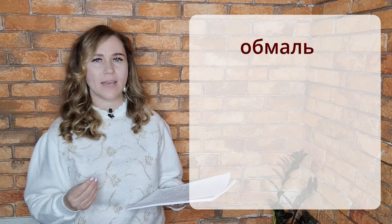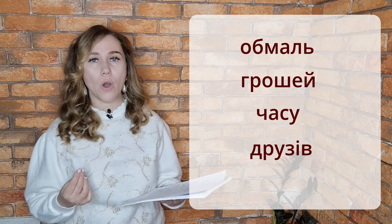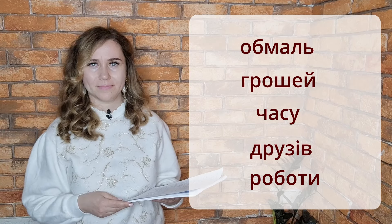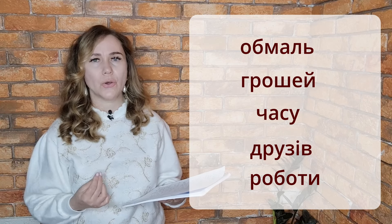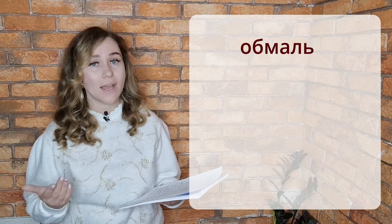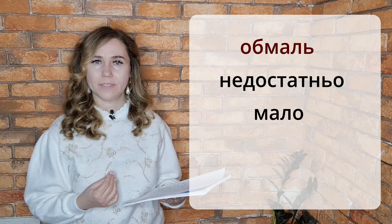The first word is Обмаль. What does it mean, Обмаль in Ukrainian? You may have heard Обмаль Грошей, Обмаль Часу, Обмаль Друзів, Обмаль Роботи. It's a very nice word. Обмаль means not enough — недостатньо, or мало — little, not enough, not much, not many. Обмаль.